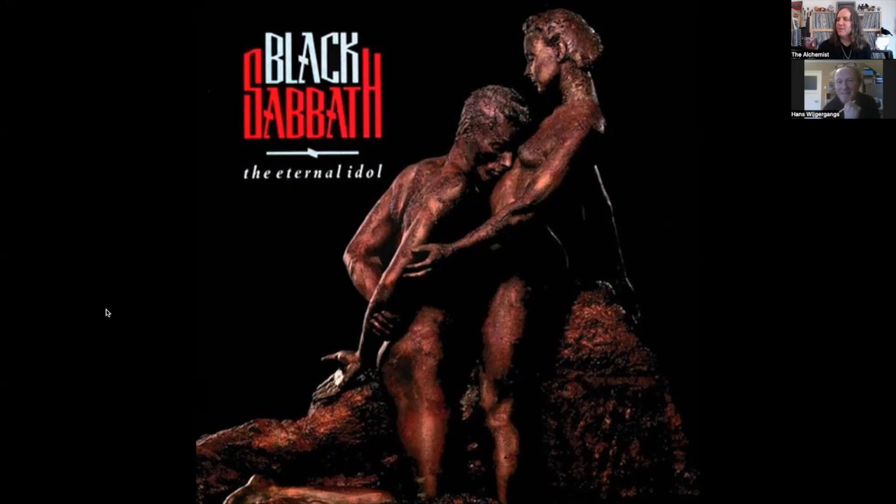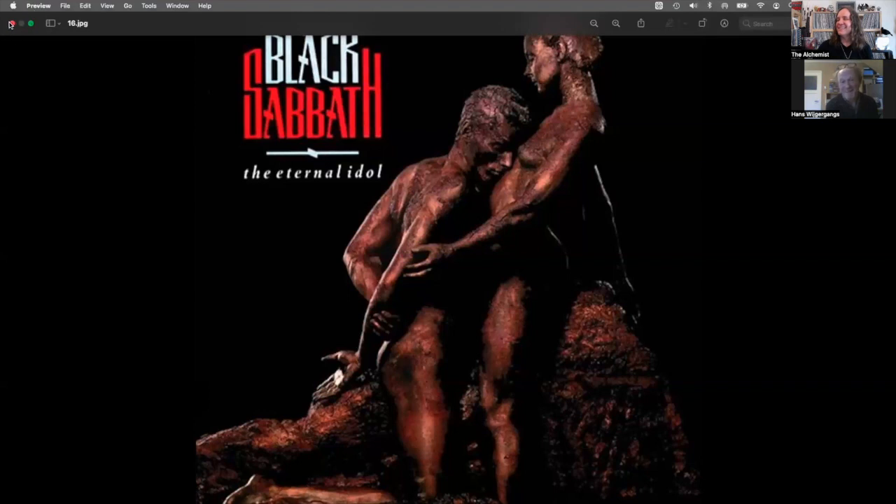I don't really know the story about why they used that title. I'd imagine the title inspired them. The song 'Eternal Idol' doesn't really have anything related to the sculpture. I actually kind of like the angle of the original — they're sort of seen from the other side. For the longest time when I was younger I thought this was a statue — I didn't realize it was two people posing like a statue.